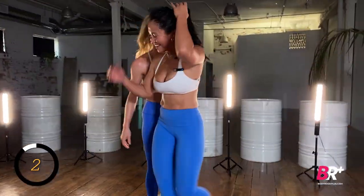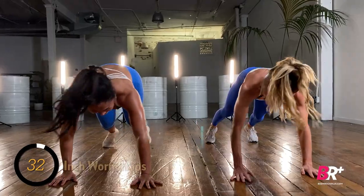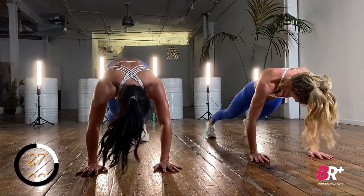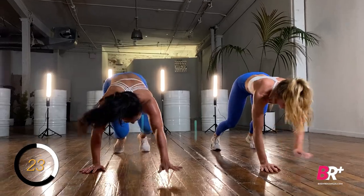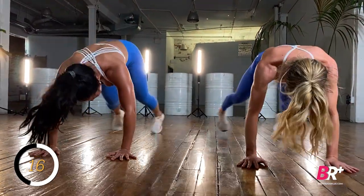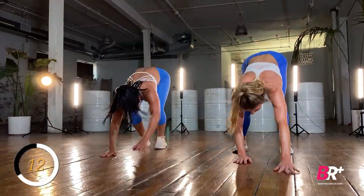Inchworm and corkscrew again. Watch those hips — don't let them flip off. Don't be a fish out of water. Jack at the bottom, jack at the top. Still have to keep that core braced throughout.